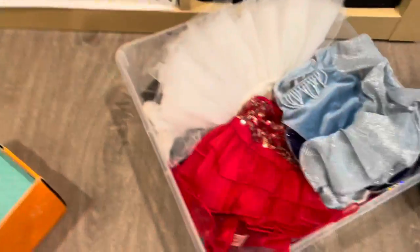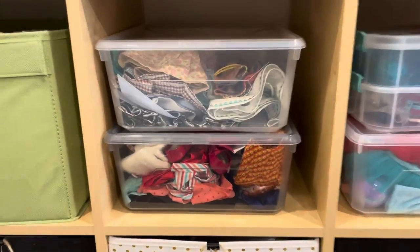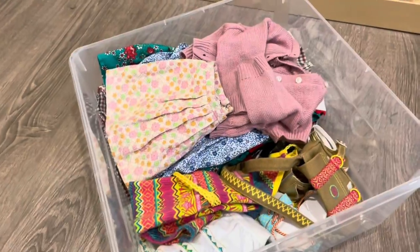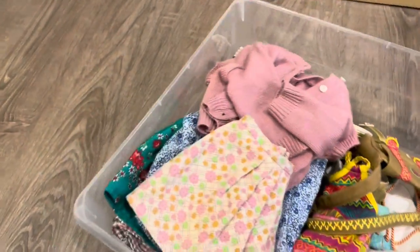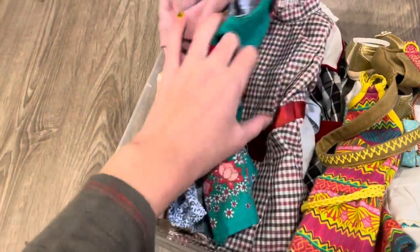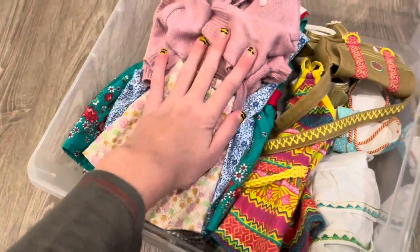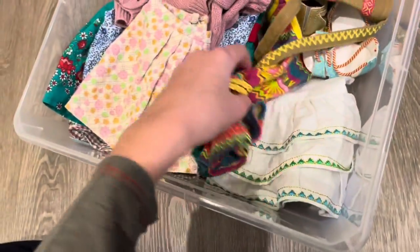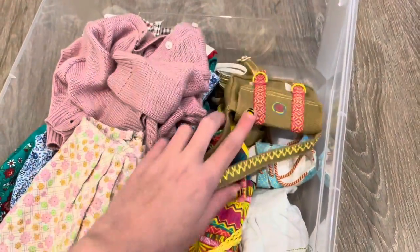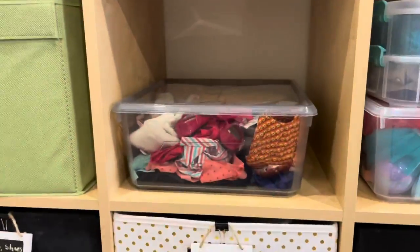Next, up here in this box we have Kit's outfits, Nelly's outfits, and Samantha's outfits. Over here we have Leah's outfits — her dress, Leah's purse and shoes. The bin underneath is Josefina and Mary Ellen's bin.